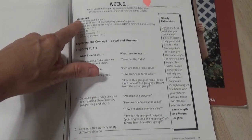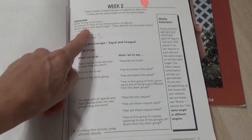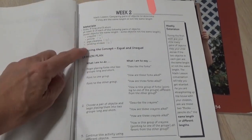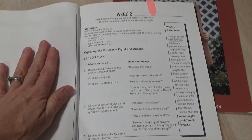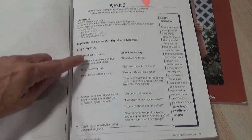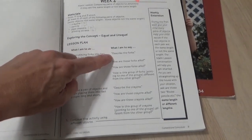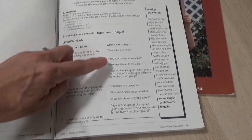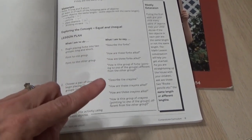Week number two, they're going to show you where the materials are listed. So you have forks — three long and three short — at least six of each of the following pairs of objects: crayons, pencils, pipe cleaners, drinking straws — all the kind of stuff you can either buy at the dollar store or you have laying around your kitchen or your house. Of course, there's the exploring-the-concept lesson. It's scripted — this is what you're going to do, and this is what you're going to say. You want to follow what it says because they're going to be introducing certain vocabulary words that are important for the child to understand.